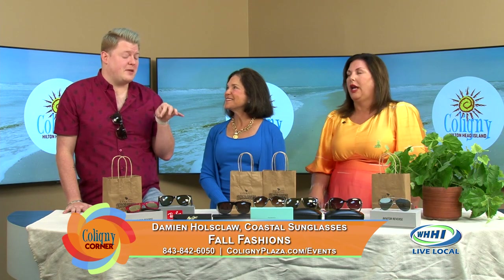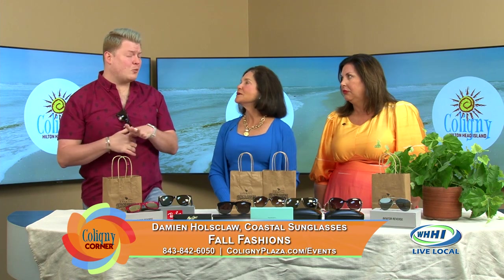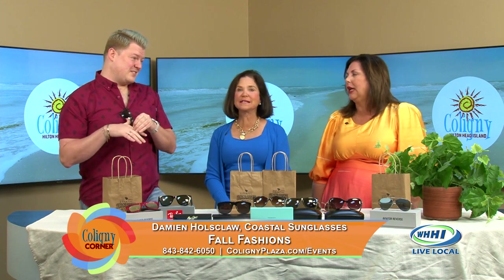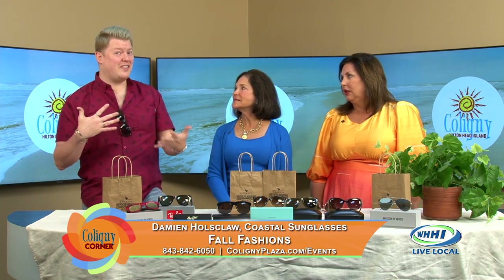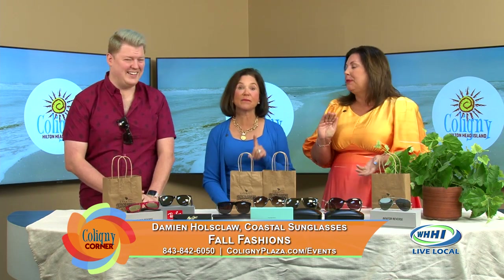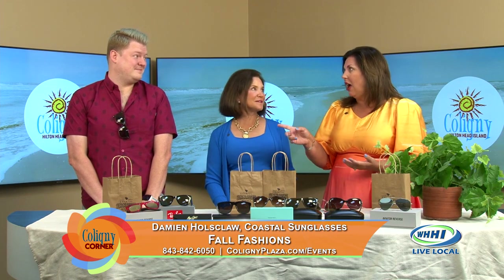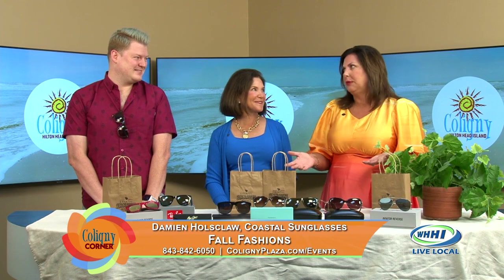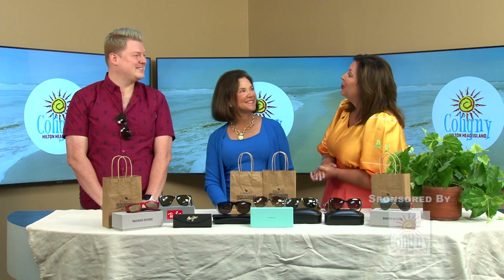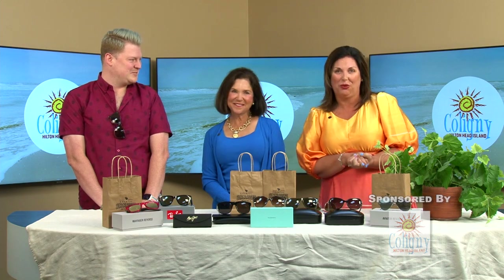Coming up, we're about to be the only store within about 30 to 50 miles that will carry Pit Viper sunglasses, which is super hot with the kids. If you know anyone between 10 and 30, they probably want a pair. They will sell out, especially with the holiday push coming. We really appreciate you, Damien. Thank you so much for coming in.